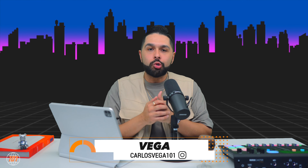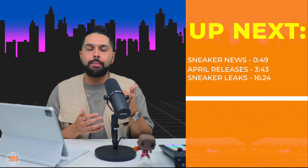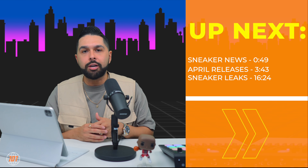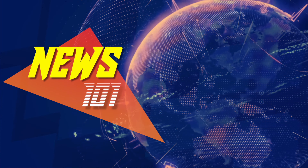What's going on guys and welcome to Trending 101, I'm your host Vega. Today we're going to be talking about the sneaker releases for the month of April and, like always, I'm going to tell you whether you should cop or pass. Before we get into that, let's talk about some sneaker trending news happening right now.